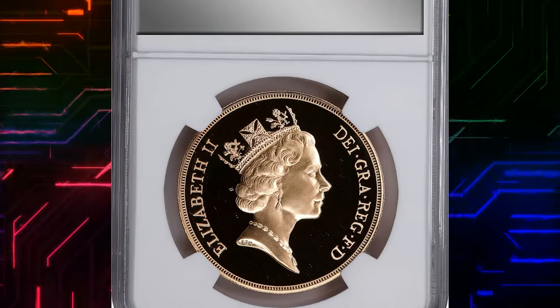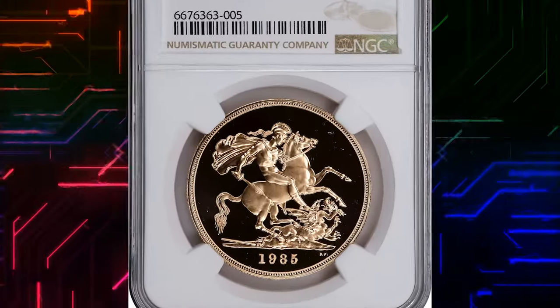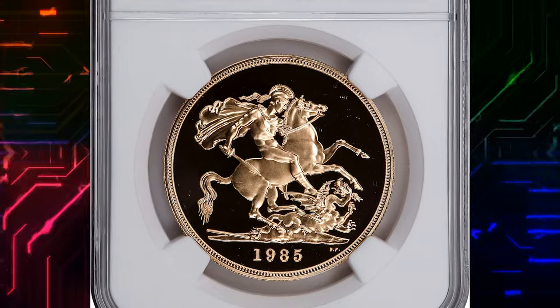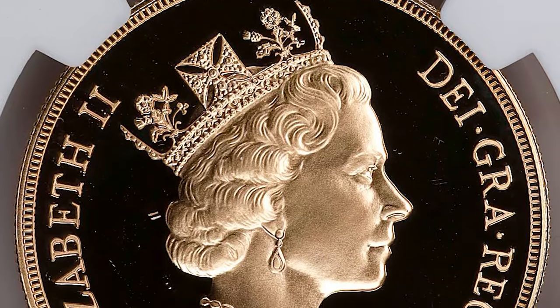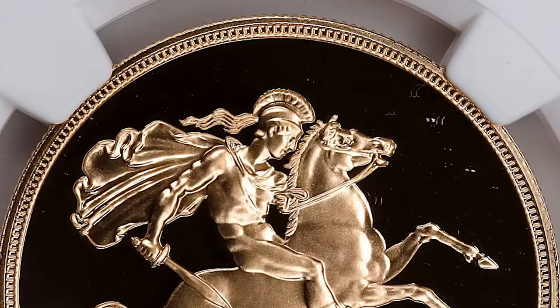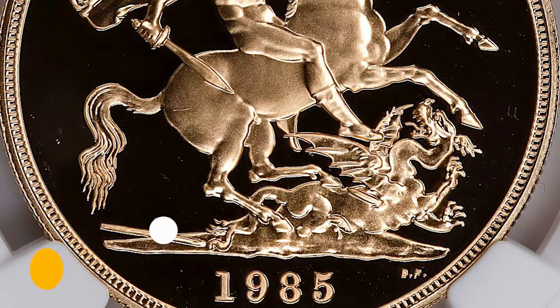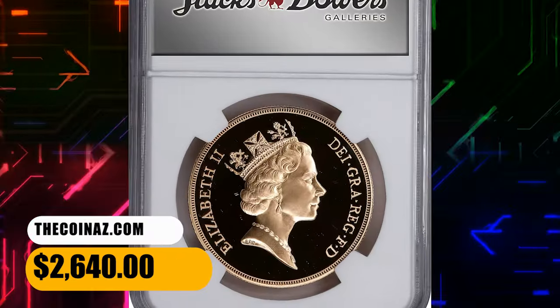Number 4. Here is a 1985 Elizabeth II proof five pounds from Great Britain, graded PR69 Ultra Cameo by NGC. An alluring and charming representative in near-flawless preservation. This five pounds delivers much in the way of appeal and allure. Actual gold weight is 1.177 ounces. It was sold for $2,640.